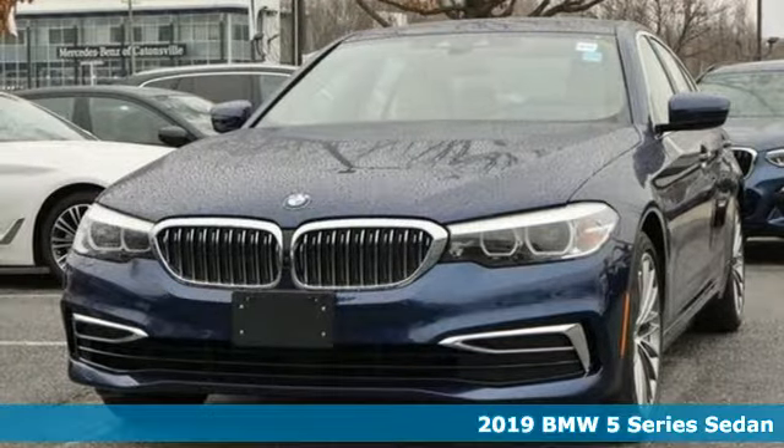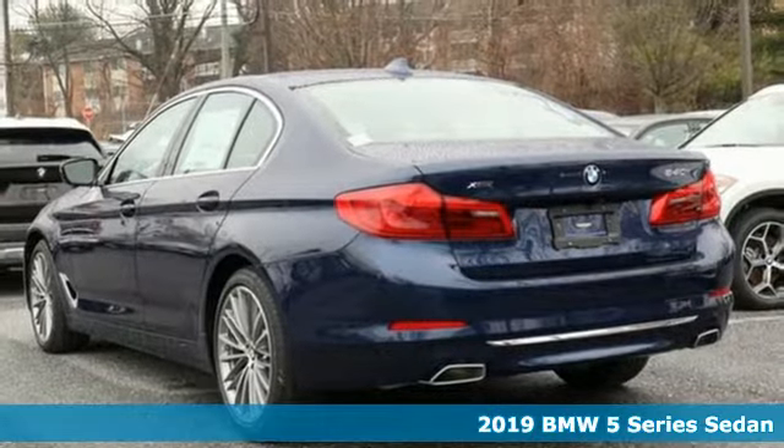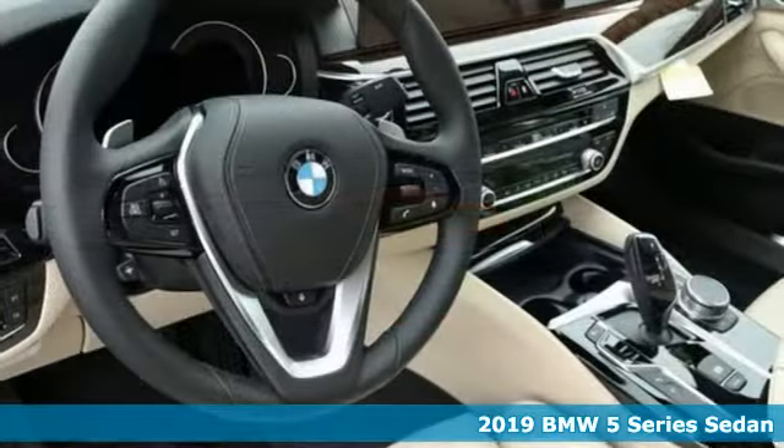Here's a new 2019 BMW 5 Series. Thrilling performance, relaxing luxury. It's everything in perfect harmony.